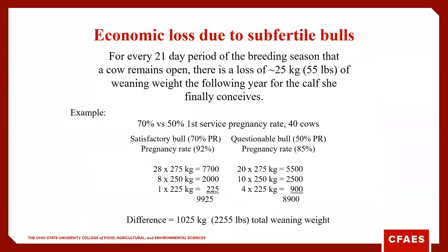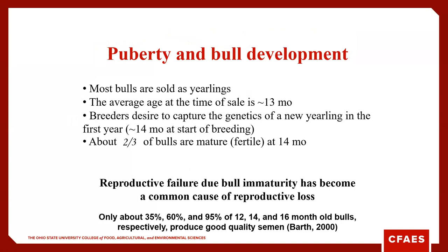This slide covers economic loss of subfertile bulls. At a 70% versus 50% first-service pregnancy rate over 40 cows, the total pounds lost is roughly 2,255 pounds of weaning weight if that bull cannot perform at first service at a high rate. Most bulls, especially in the West, are sold as yearlings. About two-thirds of bulls are fertile or mature at 14 months. Only about 35% of 12-month-old bulls produce good quality semen, about 60% of 14-month-old bulls, and once we get bulls to about 16 months old, that increases to 95%.